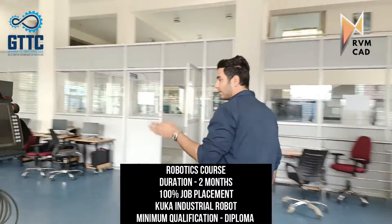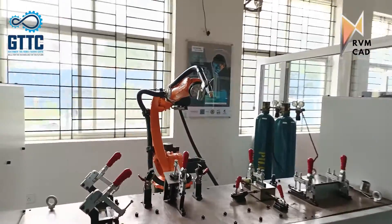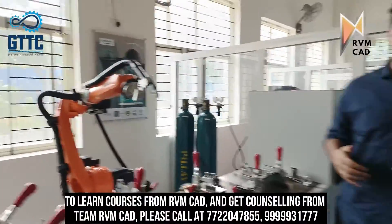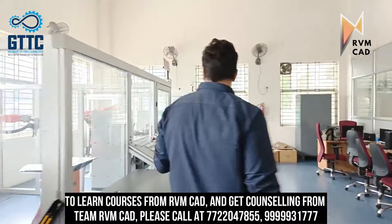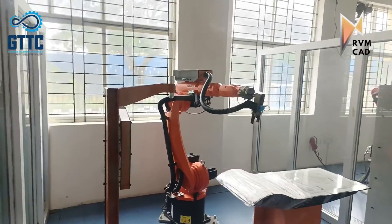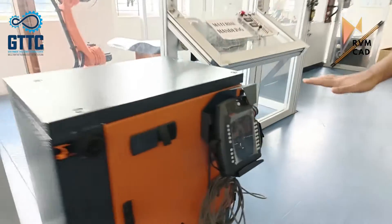There's also a plasma welding robot — we are teaching different functions of robotics with different robots. There's a MIG welding robot and a material handling robot for pick and drop operations. These robots are from KUKA, which is FANUC's biggest competitor in industrial robotics. We teach through this teach pendant, and that's the whole robotics lab.